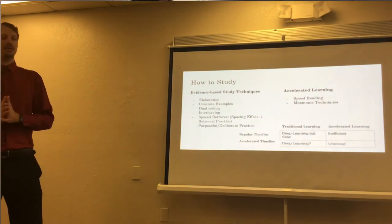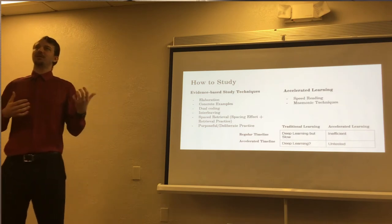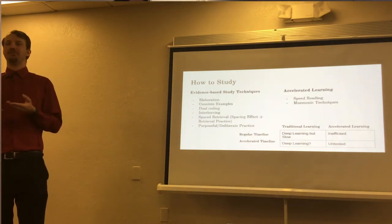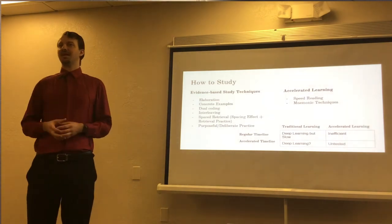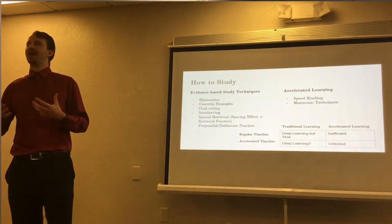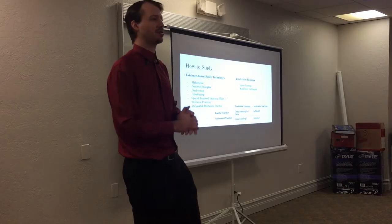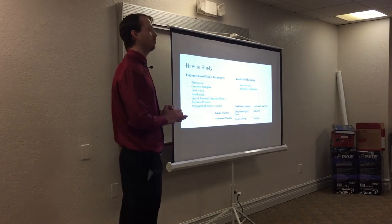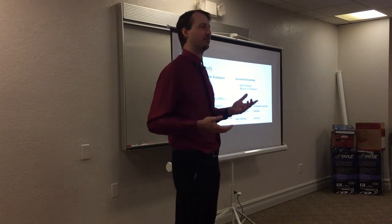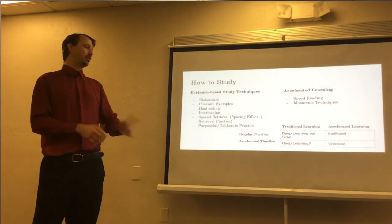The reason we don't want to focus on speed reading techniques first is because comprehension will go down significantly if you don't have tactics in place to mitigate the faster reading. This is why we want to focus on memory techniques first — mnemonic techniques that mostly involve creating imagery to supplement verbal text, lectures, or anything we're hearing, and then placing these images in a fashion that we can store them for later. This is generally known as a memory palace, and the technique is called the method of loci.